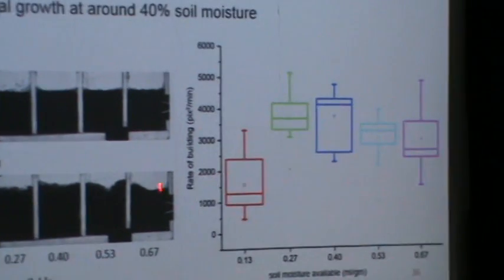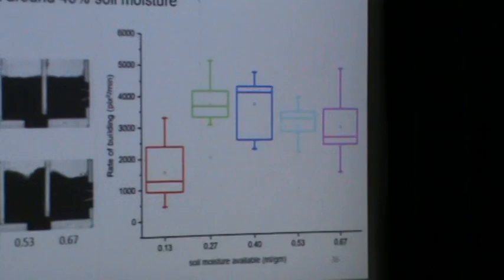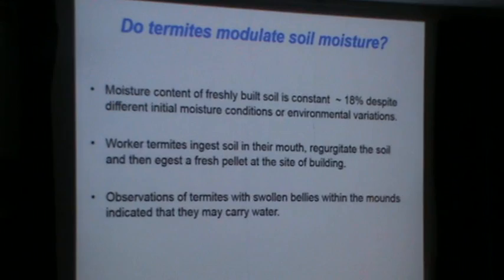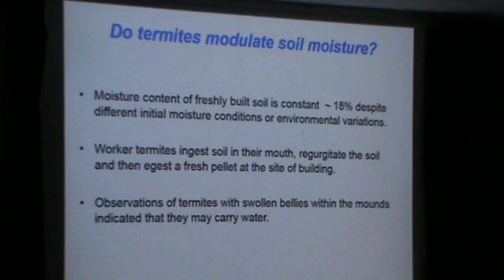What you see is some variable amount. What a series of experiments like this has suggested is that termites like to work with soils of certain moisture conditions. What they do is actually bring in the soil, work with it, and then put it out. And that soil has about 18% moisture.